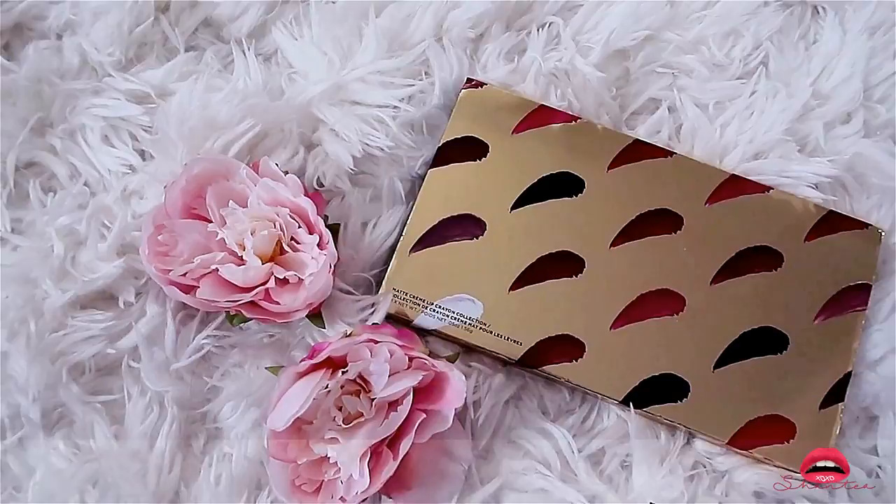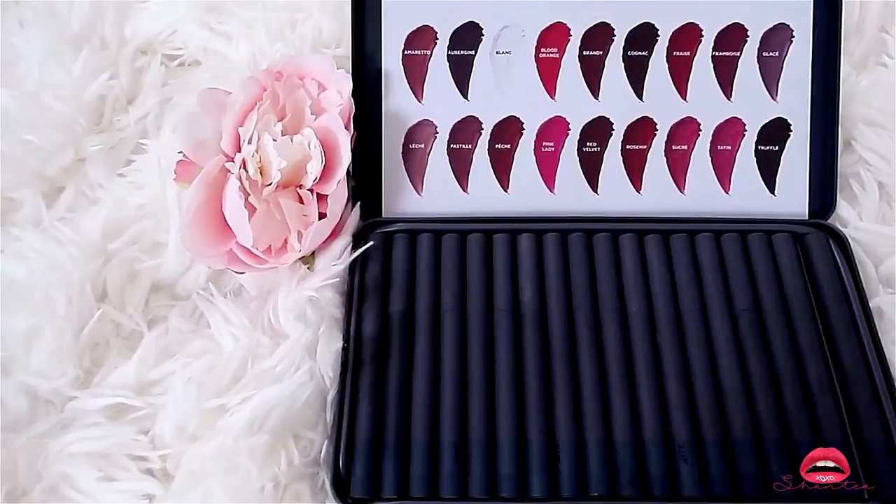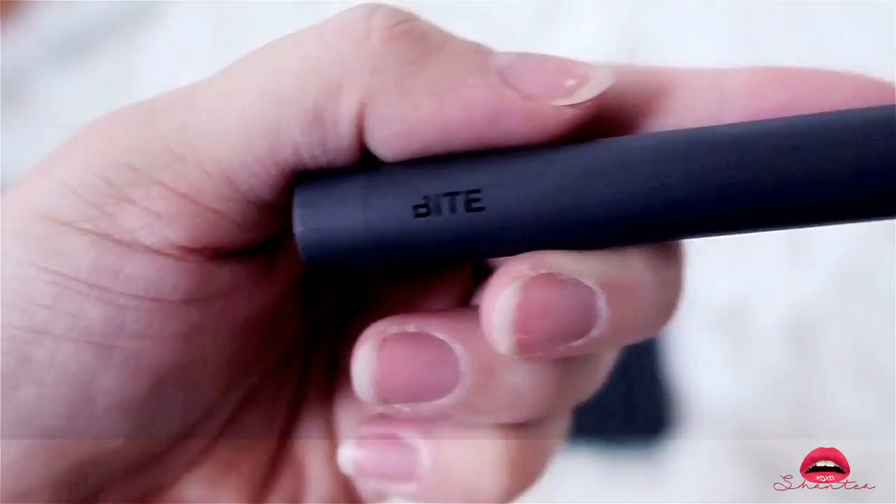This is the Bite Beauty Matte Cream Lip Crayon Collection. I actually purchased the same vault a year ago and ended up using everything already, so this is just my replacement pack. For this price I definitely think it's worth it — you do get a lot of product in this little pen. Because it's in a pen/pencil form it's super easy to apply.